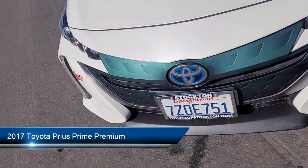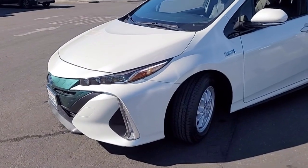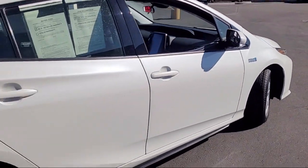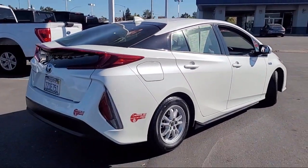It comes equipped with rear view camera, Entune app suite, alloy wheels, keyless entry, Sirius XM satellite radio, steering wheel controls, auto high-beam headlamp control, electronic stability control, and much more.